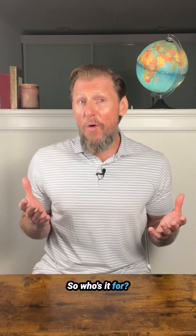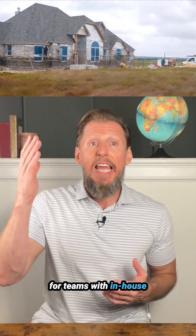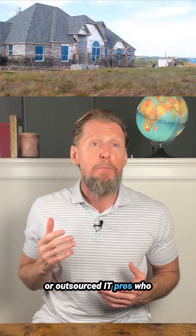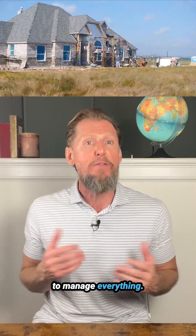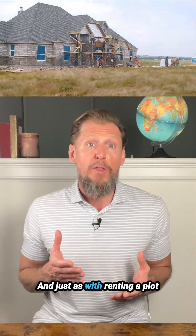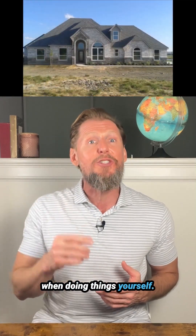So, who's it for? Unmanaged VPS is great for teams with in-house or outsourced IT pros who thrive on deep control and have the resources to manage everything. And just as with renting a plot of land, you'll save money when doing things yourself.